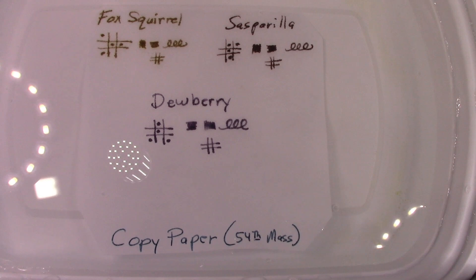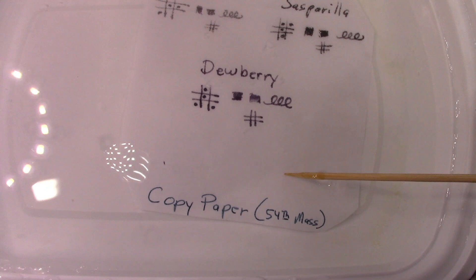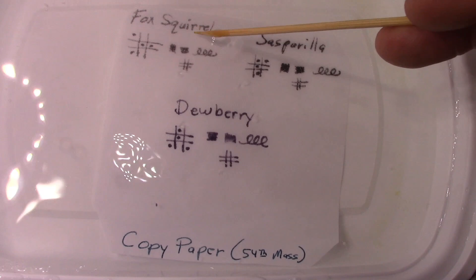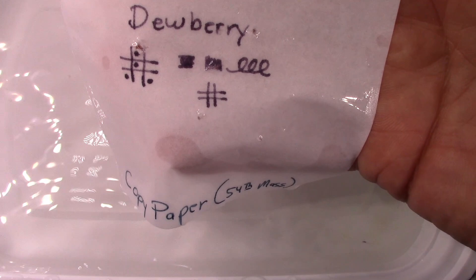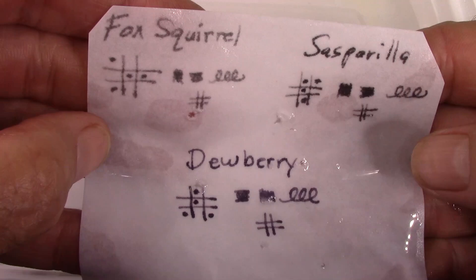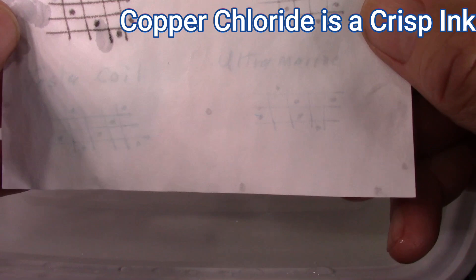After sitting for over five minutes, I'm impressed. We expected the 54th Massachusetts and the Dewberry to be fine, but Fox Squirrel lost a little color and Sarsaparilla looks pretty good. Not a quality I expected in all of these inks, but they certainly survived the test of water. Comparing to a previous water test with the Rich family — Take Art had some remaining copper chloride, a little bit of Tesla Coil — and Ultramarine pretty much washed out. So it looks like the Crisp formula does pretty well in water.